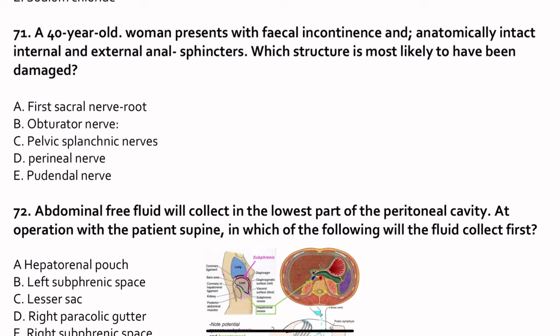Question 71. A 40-year-old woman presents with fecal incontinence with an anatomically intact internal and external anal sphincter. Which structure is most likely damaged? Which nerve supplies the external anal sphincter? That is the pudendal nerve — the reason for fecal incontinence. The root value is sacral 2, 3, 4.